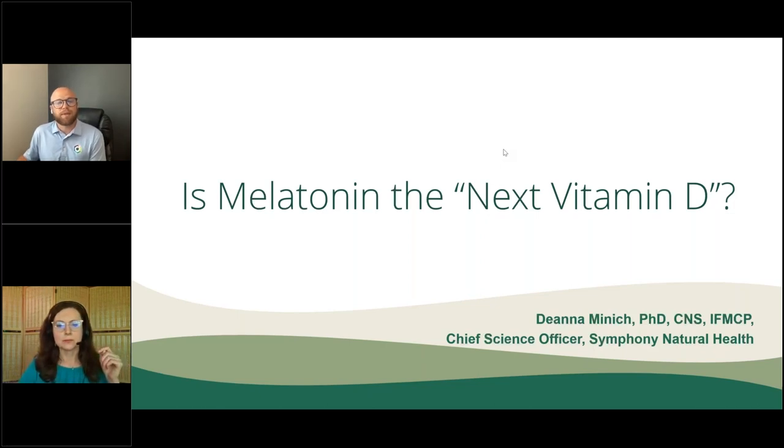Diana Minnick, MS, PhD, CNS, IFMCP, is a nutrition scientist, international lecturer, teacher, and author with over 20 years of experience in academia and in the food and dietary supplement industries. Throughout the years, she has been active as a functional medicine clinician in clinical trials and in her own practice, Food and Spirit. She is the author of six consumer books on wellness topics, four chapters, and 50 scientific publications.